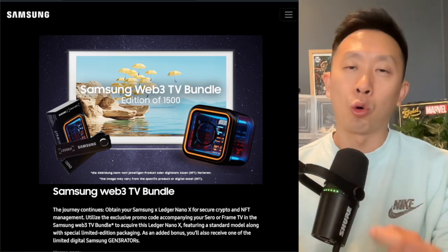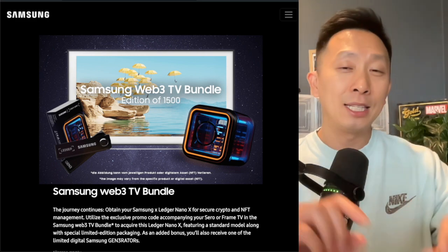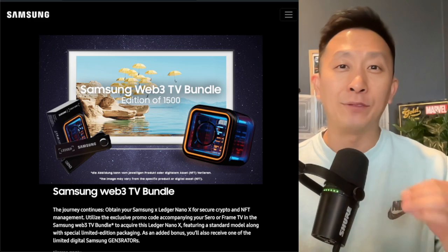If you didn't know, Samsung has fully incorporated Web3 into their flat screen TVs. Not only that, since April of 2024, they've not launched one, but they launched four NFT collections.